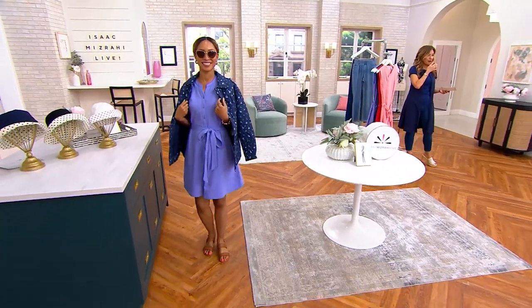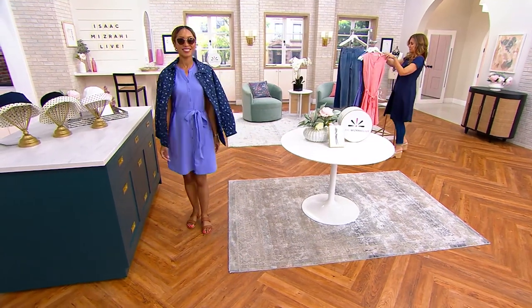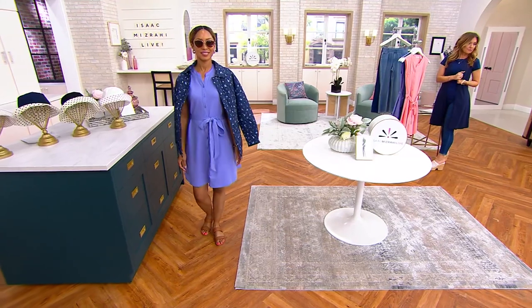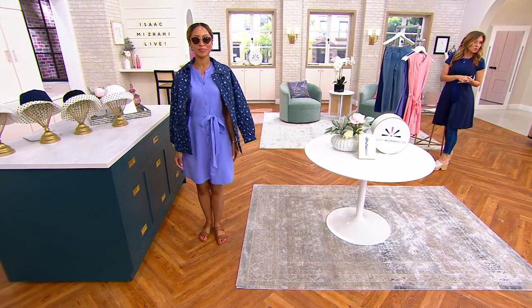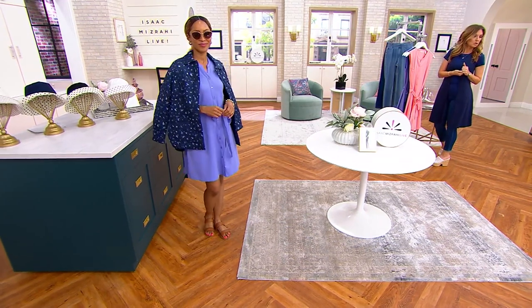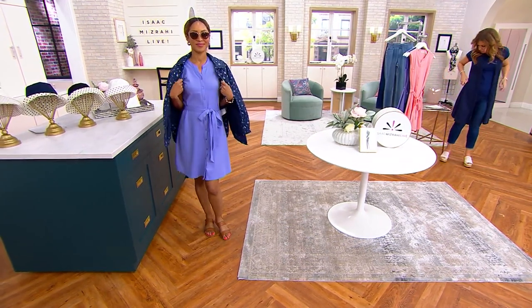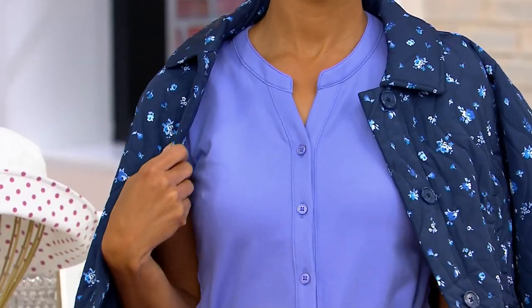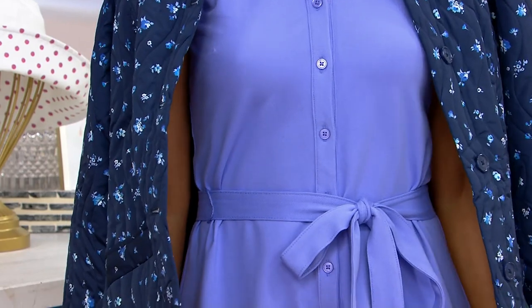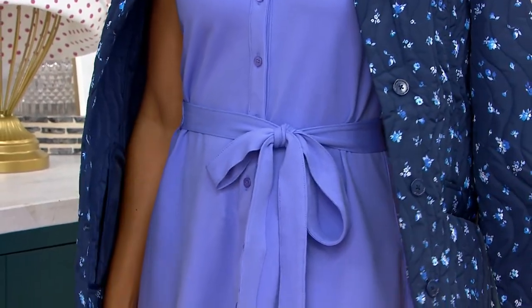We're going to see this on Brenda because the hanger is doing it no justice whatsoever. She's wearing it in the regular length and she's 5'8", so you can see where it hits — it's about three inches above the knee. But she's tall, so if you get it in regular, chances are it'll be longer on you. It's so soft — it's amazing how pima stays that soft even when you give it that texture.